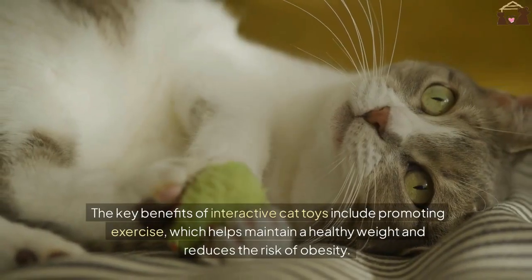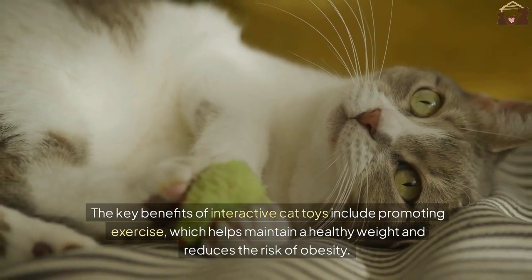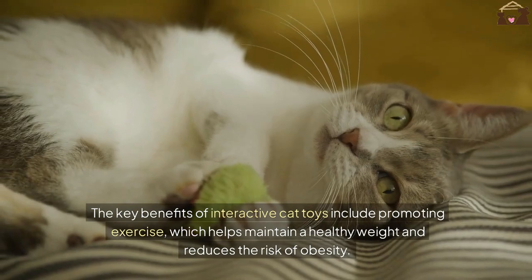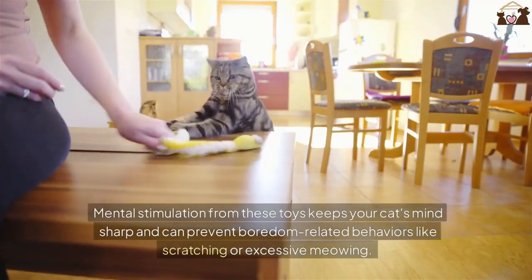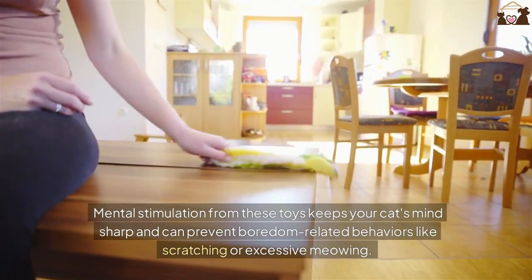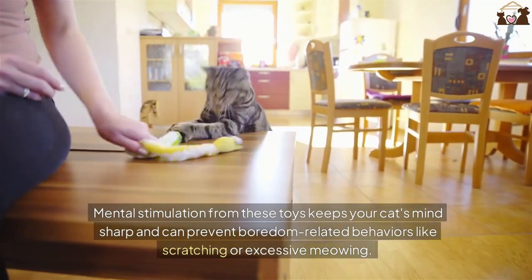The key benefits of interactive cat toys include promoting exercise, which helps maintain a healthy weight and reduces the risk of obesity. Mental stimulation from these toys keeps your cat's mind sharp and can prevent boredom-related behaviors like scratching or excessive meowing.